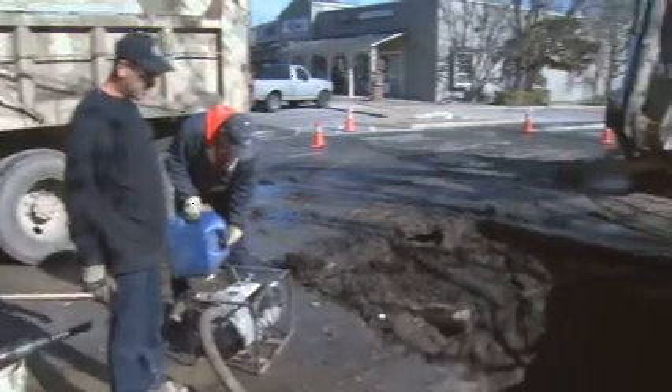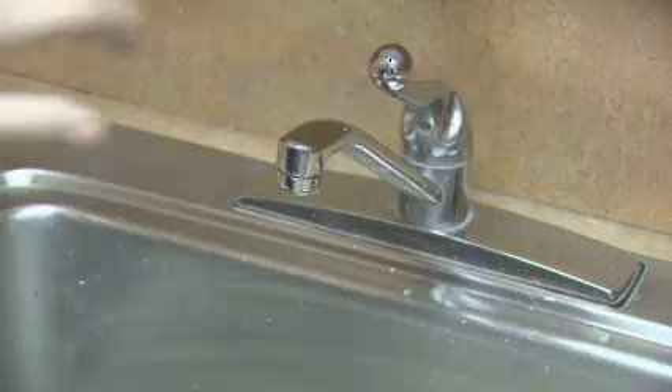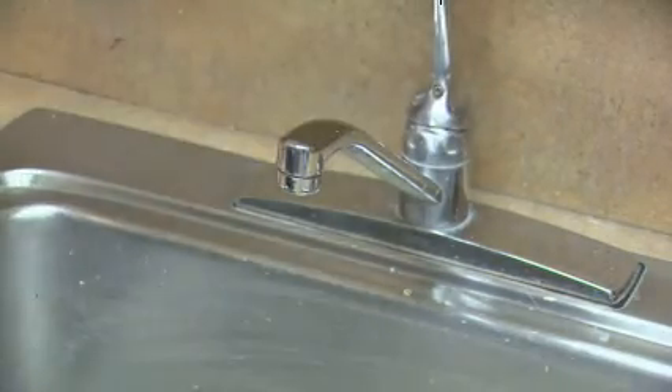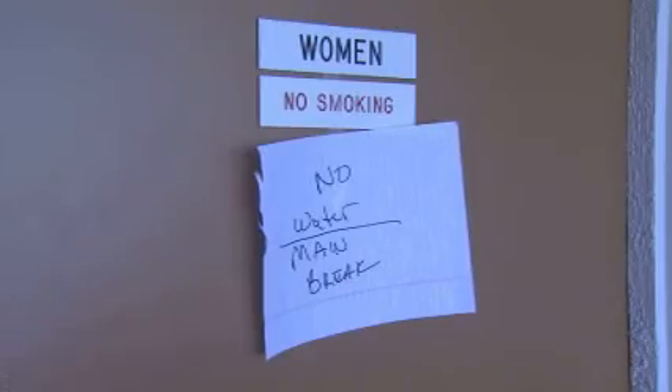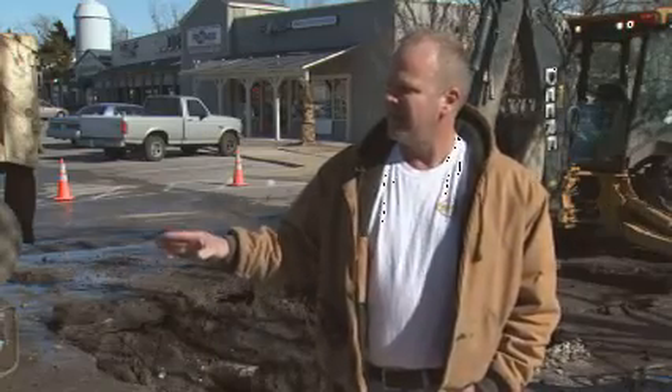Now they're making all the necessary repairs, which are expected to be done by this evening. But even when they get the water back on for nearby businesses and homes, Johnson says there will still be a big mess to deal with. Some ice has started to thaw out, and underneath the ice is the mud that was pushed out of the ground by all the water — it's going to be a muddy mess to clean up.